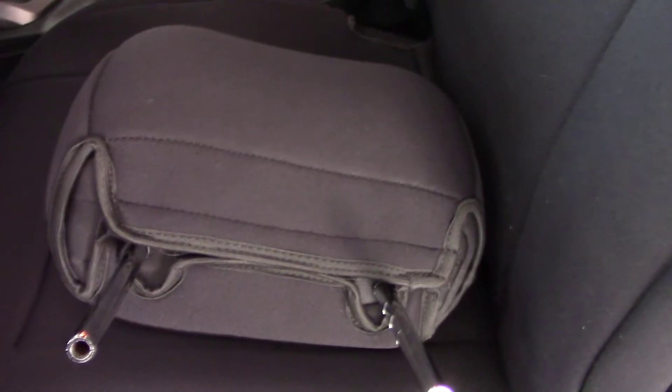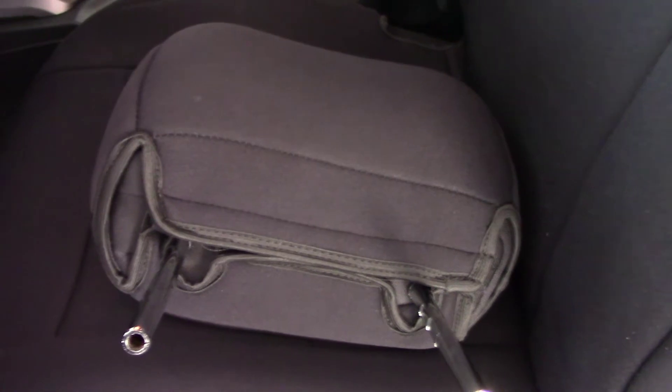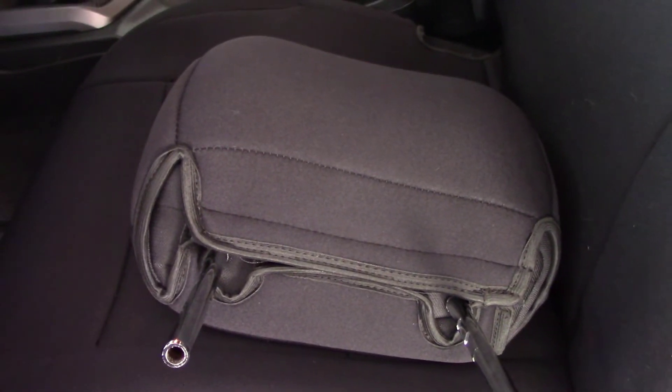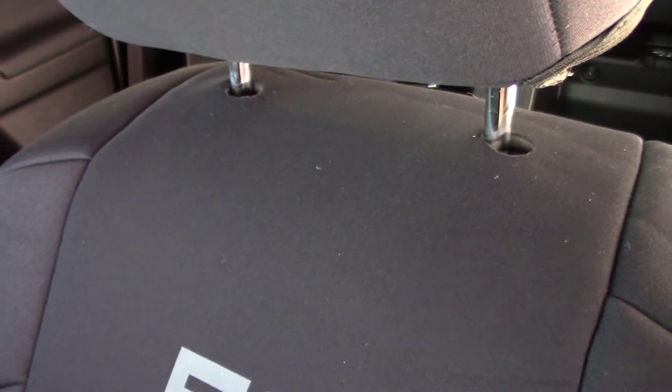Speaking of labeling, the headrest could have come with a front or back label, but I guess the tag which was inside usually goes in the back — I think that's how it works, at least it does with clothing. And as you can see there are two pre-cut holes for the headrest once you get everything installed.